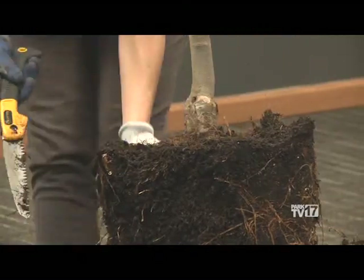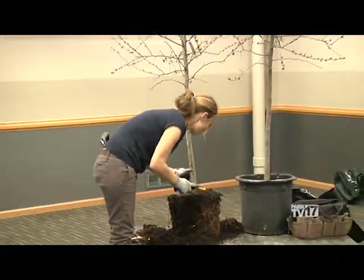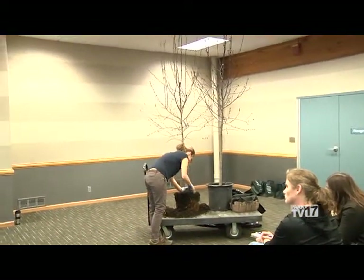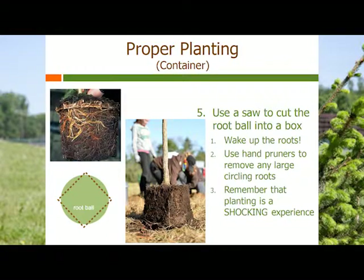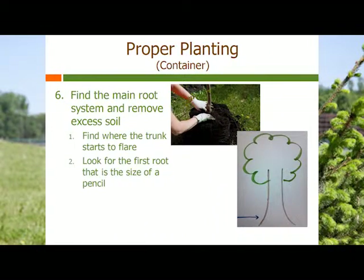Once you find that trunk flare, that's going to be the depth of your hole. You don't ever want to dig your hole before you see your tree and do this work on it — you'll make more work for yourself and make it really difficult to get the right depth. If you dig the hole too deep, you'll have to backfill it, and you'll never get that solid surface on the bottom. The tree will end up sinking, and you'll be planting too deep again. So make sure you know where that root depth is, then measure it, go out and dig your hole. You want that tree hole to be two to three times as wide as the tree you're planting.